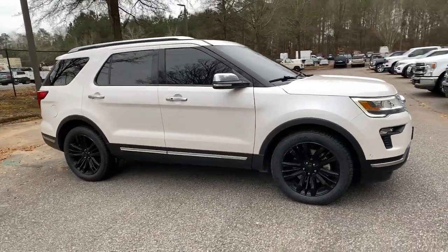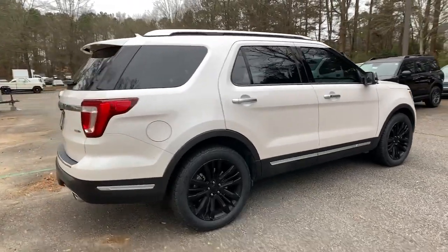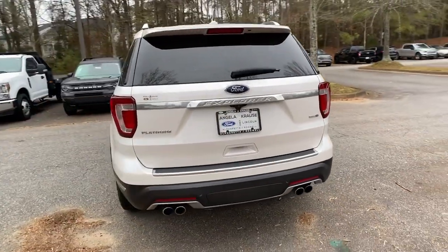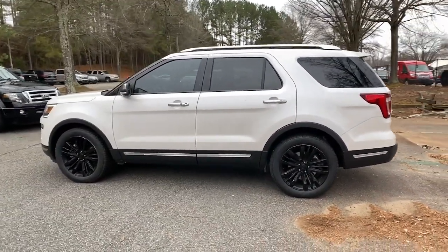You just found the 2018 Ford Explorer. With less than 45,000 miles on the odometer, this vehicle stands out from the rest. Handsome and rugged, this Explorer delivers solid mid-size SUV versatility.